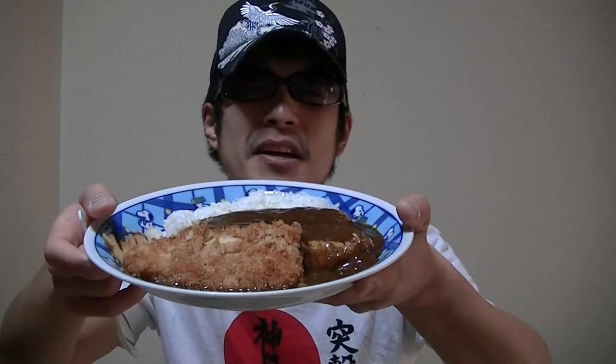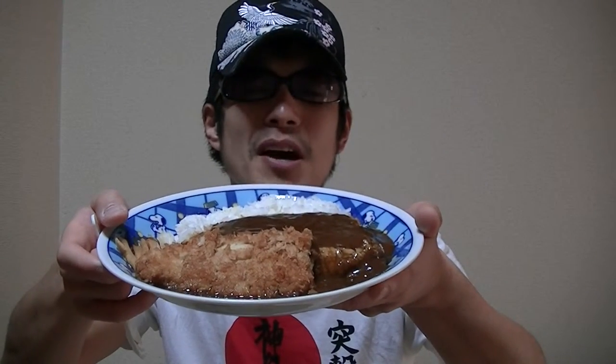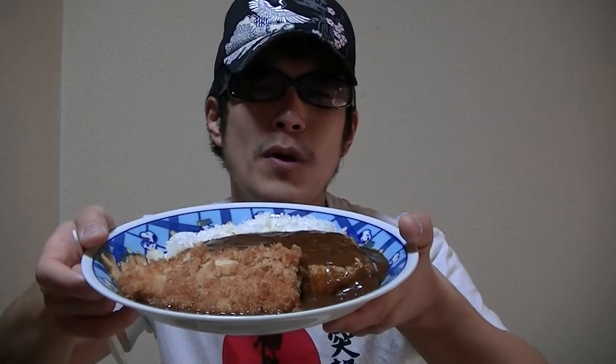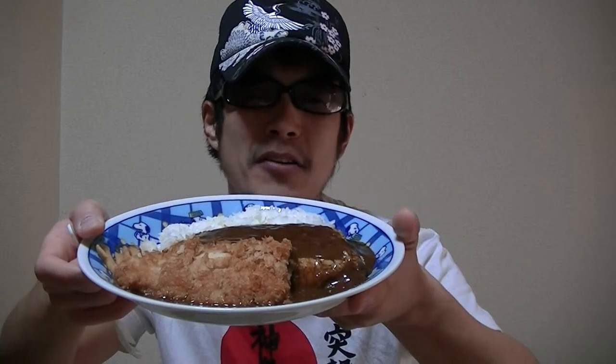The cutlet is extremely tender, nice, great, and fantastic. I love it to death. I think I'll strongly recommend it to you guys, because it's really amazing and wonderful.